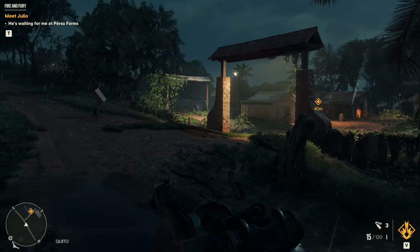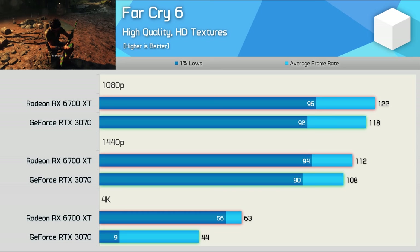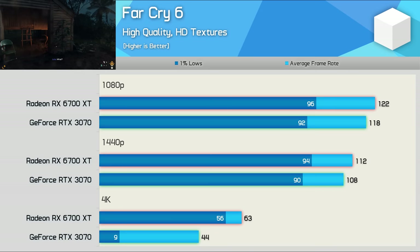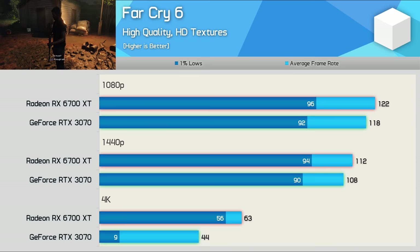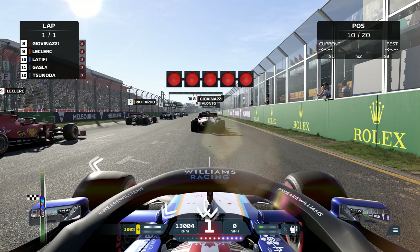The Far Cry 6 data is very interesting. I'm using the high quality preset but also enabling the HD texture pack. This resulted in very competitive performance at 1080p and 1440p with well under a 5% difference. However it all goes horribly wrong for the RTX 3070 at 4K as it runs out of VRAM — frame stuttering became a major issue with 1% lows of just 9fps. The RTX 3070 only has an 8GB VRAM buffer whereas the 6700 XT has 12GB. While the 6700 XT appears 43% faster on average frame rate, this is actually a complete fail for Nvidia as the game was unplayable under these test conditions. We're reaching a point where 8GB of VRAM really isn't enough for the latest titles without compromising on texture quality.